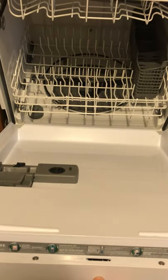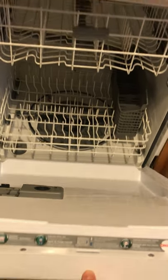Brand new dishwasher, so no food or dirt in there. Brand new.